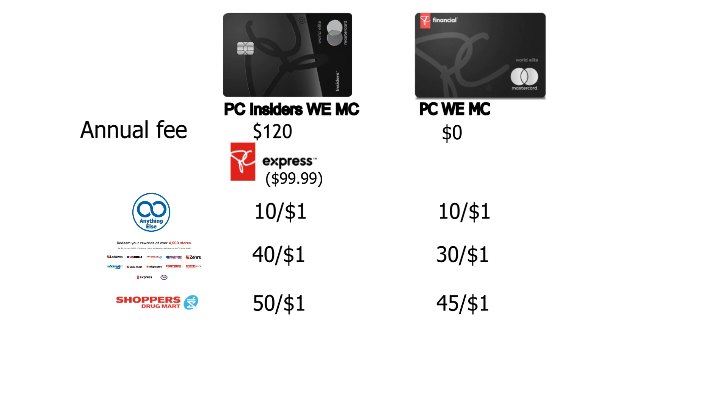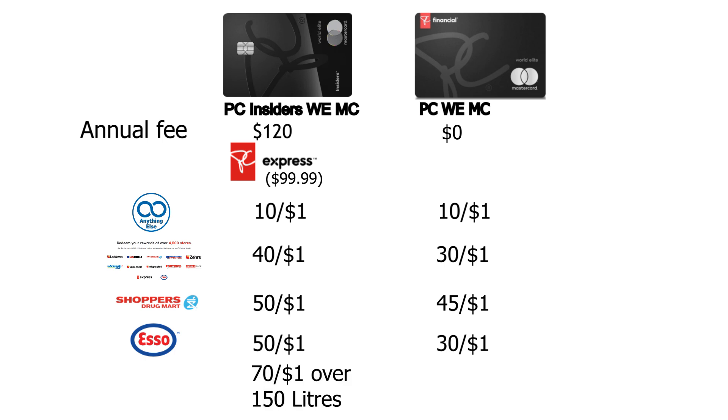At Esso gas stations, the difference becomes even more significant. While the other cards earn roughly 30 points per dollar at the pump, the PC Insiders earns a bare minimum of 50 points per dollar. And if you exceed 150 litres in a calendar month, the earn rate jumps all the way to 70 points per dollar. Up to 150 litres it's 50 per dollar, and anything over 150 litres earns 70 per dollar — which is massive and translates to a lot of extra points at the pump.